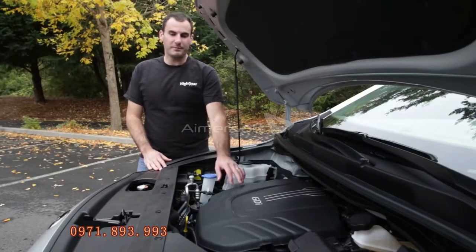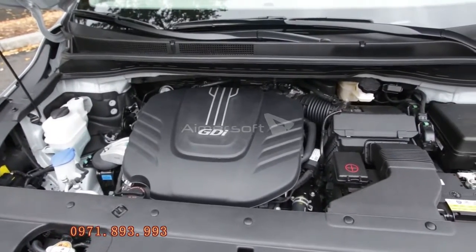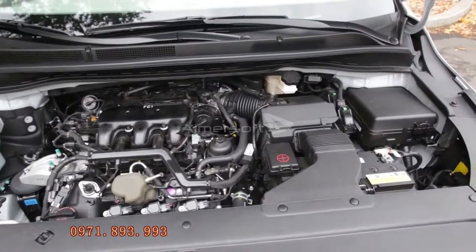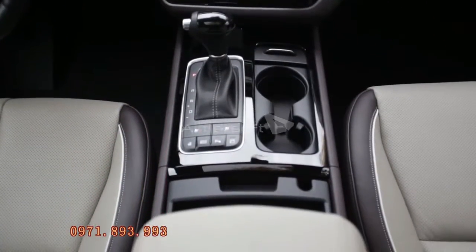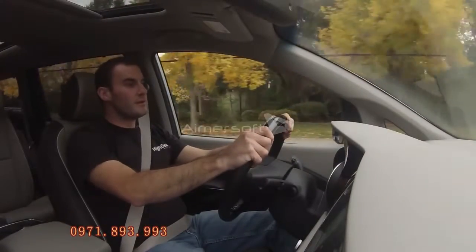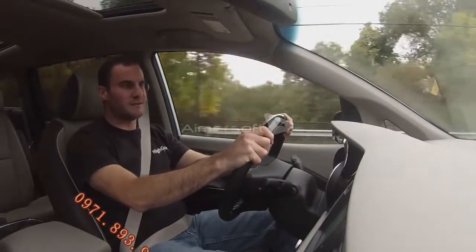Under the hood of the Sedona, you'll find a 3.3-liter V6. That 276-horsepower engine runs smoothly behind lots of layers of sound deadening. The Sedona weighs a lot, so acceleration is just adequate. The power is sent to the front wheels through a smooth-shifting 6-speed automatic transmission. The Sedona rides quietly and comfortably, so long as you don't throw it into a corner. All-wheel drive is not available, and fuel economy rings in at 20 miles per gallon combined on most models.